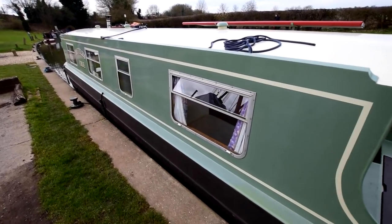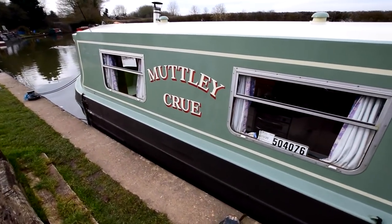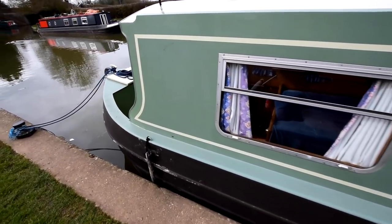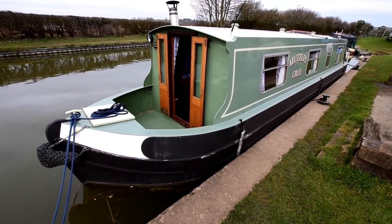You get a feeling for the paintwork here. It's a lovely colour as well actually — I don't know what they call this colour. She handles like a car. She's an absolute dream to drive and she's so cosy. I absolutely love this boat. The well deck itself is three feet long.